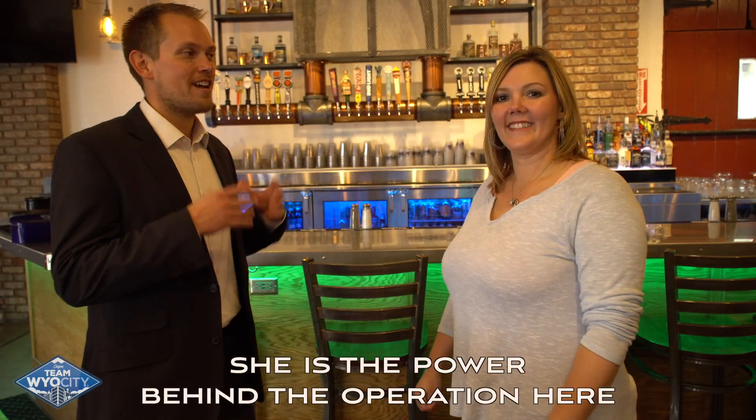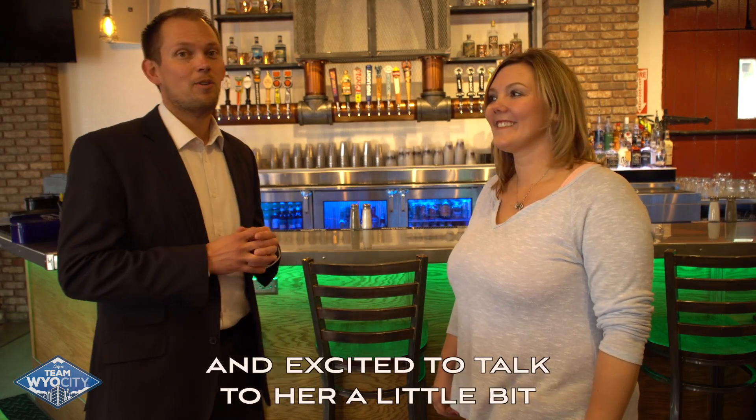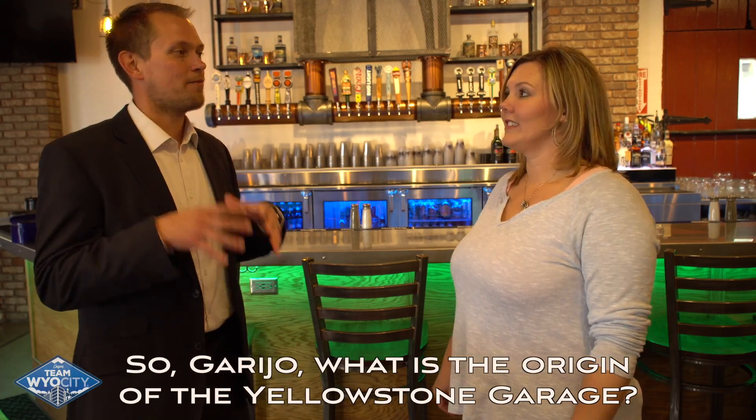We're here with Gary Tobriarly. She is the power behind the operation here and we're excited to talk to her a little bit about how they do things here and where it came from. Gary, what's the origin of Yellowstone Garage?